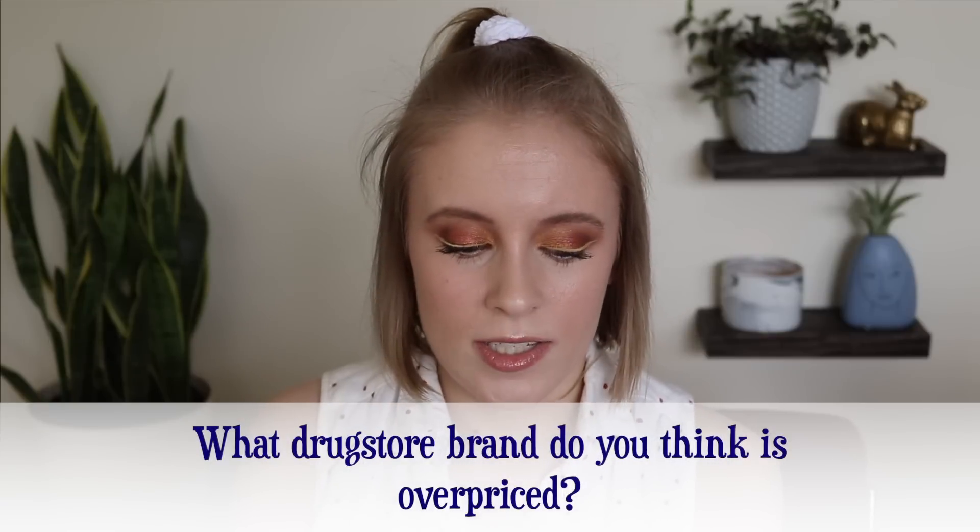Number eight: what drugstore brand do you think is overpriced? I think Jen said NYX in her video and I would agree. Although NYX is weird because they do have some products that are really affordable — like $3 lipsticks and their Born to Glow Foundation is only $10, which is pretty reasonable. But then their new High Glass Primer is $17. It seems like whenever they come out with new products, they're usually very overpriced. They're capable of having really affordable products, but then they come out with $20 products and it's like, is this even a drugstore brand anymore?